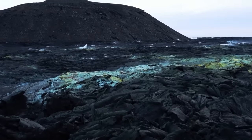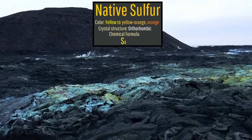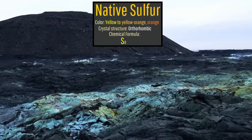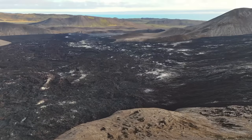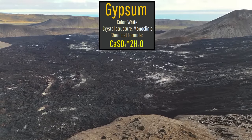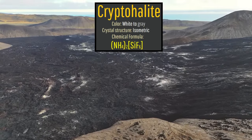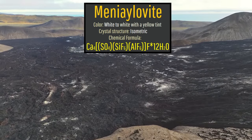The most common fumarolic mineral is native sulfur, which depending on inclusions can result in yellow, yellow-orange, or orange deposits. The white crusts largely represent the mineral sal ammoniac, although there is also gypsum, jacobsonite, cryptohalite, and ammoniojarosite present, which can all have a similar coloration.